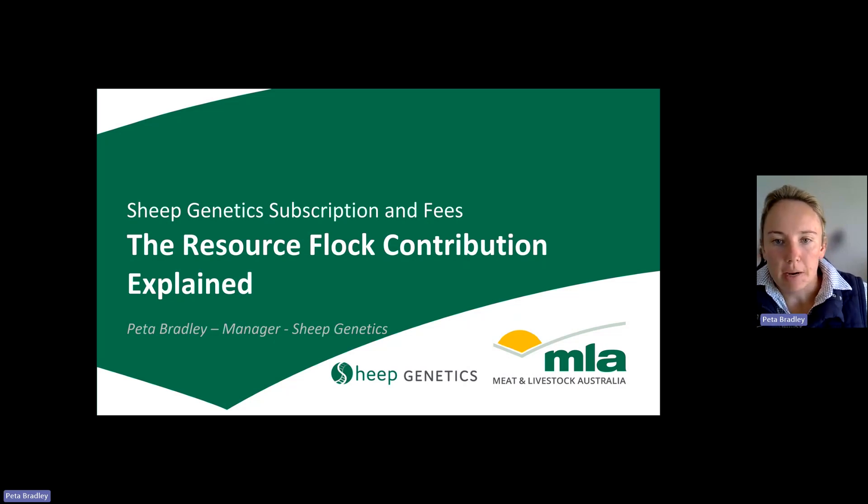Hi, I'm Peter Bradley, the Manager at Sheep Genetics. This short video explains the Resource Flock contribution as part of the Sheep Genetics subscription and fees that was introduced in June 2024.